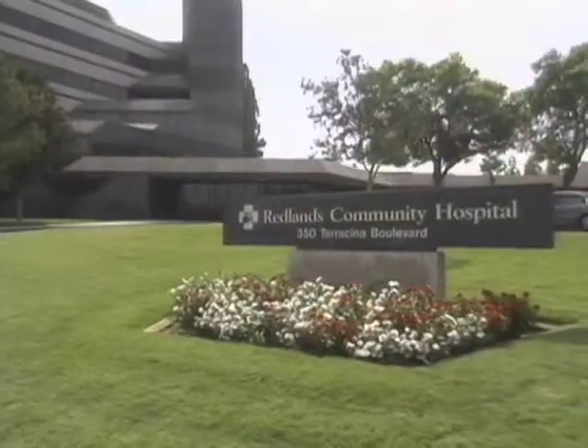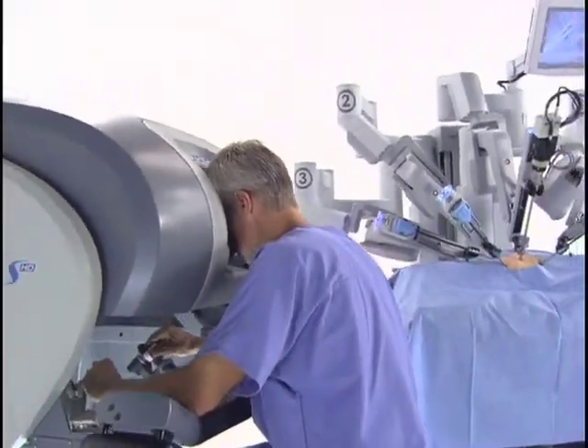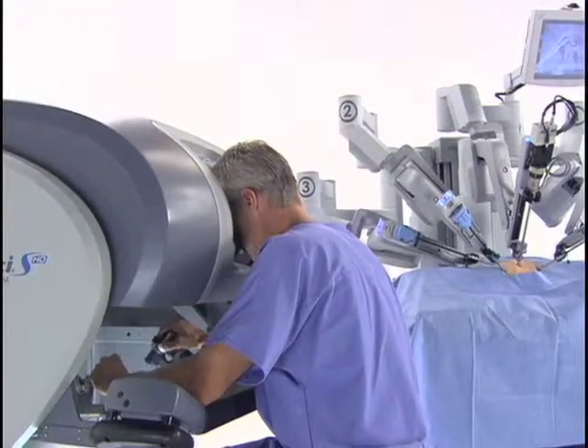Robotics was once the realm of science fiction. In recent years, however, robots have become a common fixture in operating rooms. We spoke with Dr. Karim Tursarkissian of Redlands Community Hospital to find out what procedures are being performed with the use of robotics.